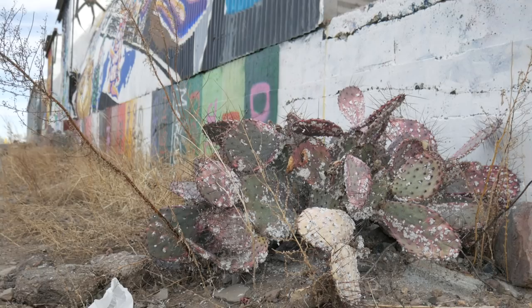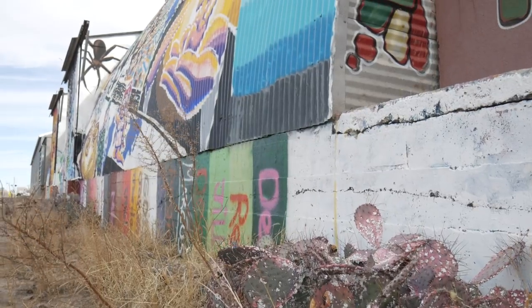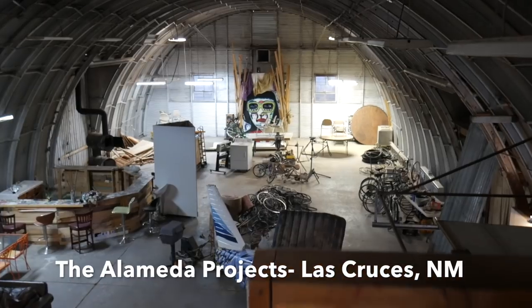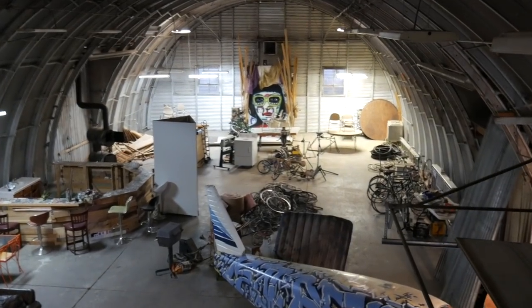I'm on my way back from Las Cruces, staying at a really cool Airbnb spot — which I'll have a video on soon — the Alameda Project. I'm driving by to get to the airport, return my car, and I see this cool dome structure next to an old abandoned motel outside of Las Cruces.